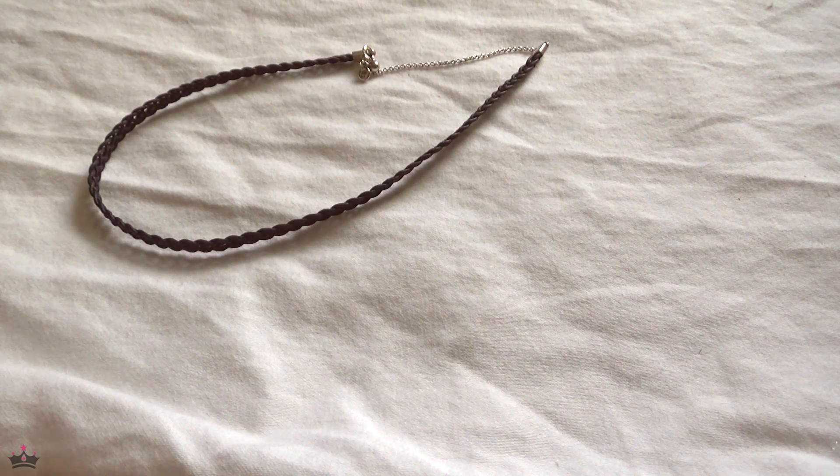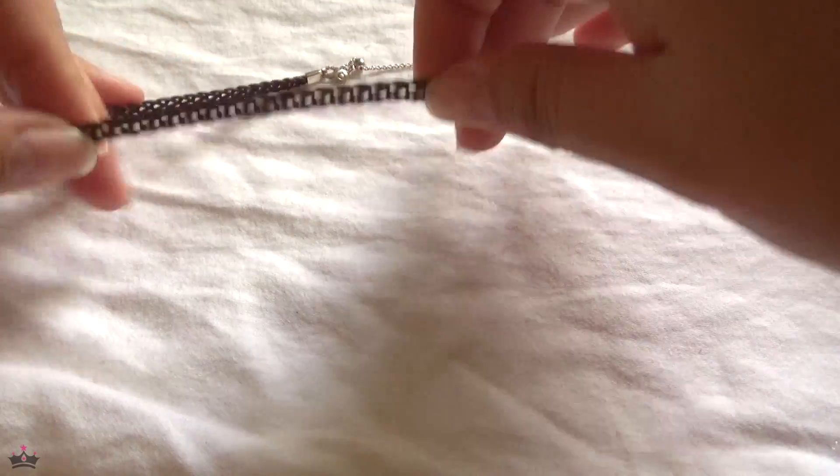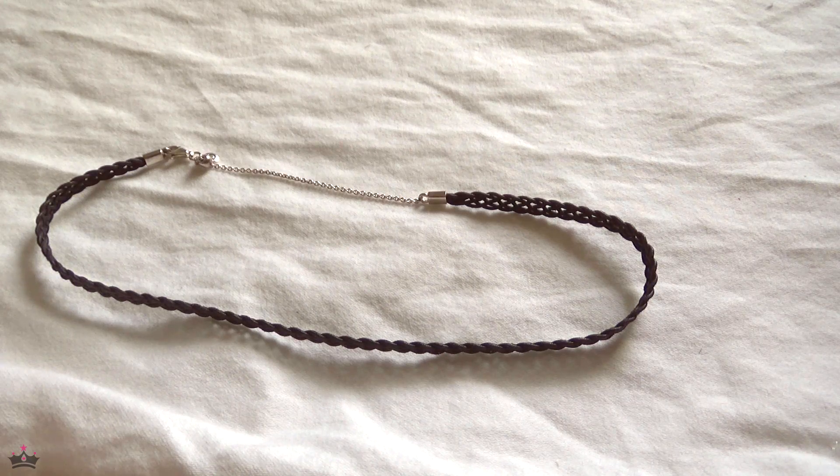Hi guys, Jondra here from Expressions. Welcome back to my channel. In today's video, I'll be featuring my Pandora necklace collection. That is correct — it's going to be featuring my entire Pandora necklace collection. I do these collection videos about once a year, and for the month of April, it's the necklaces.